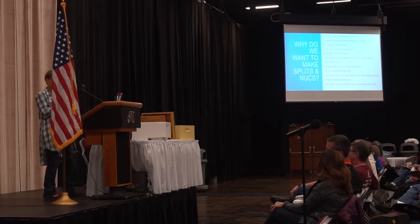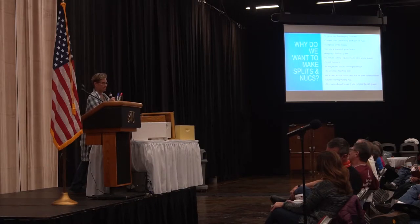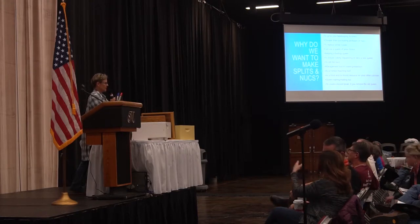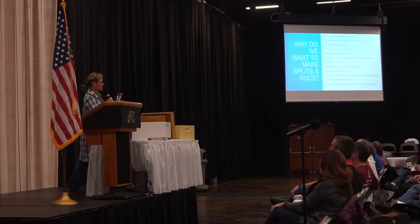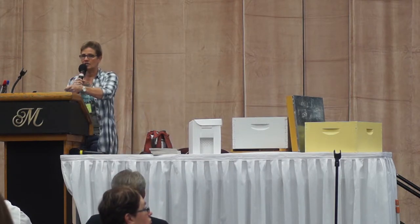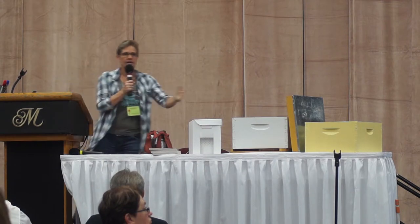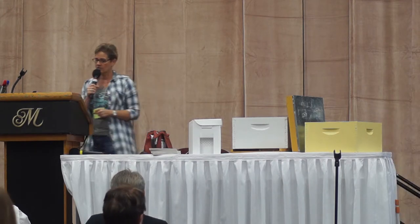You can use a nuc as a food or resource colony. It's a small colony, but it may have a bar of honey or nectar and a bar of pollen. So it's a good resource — if another colony needed it, you could sacrifice something from your small colony that you haven't invested all your time and resources into, without weakening your main honey-producing colony.